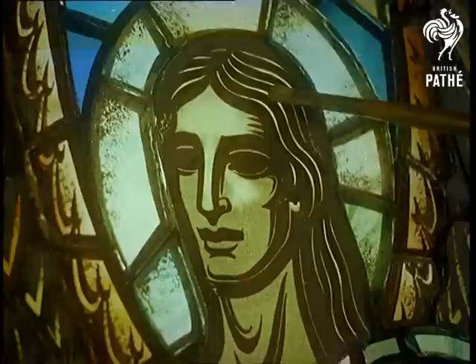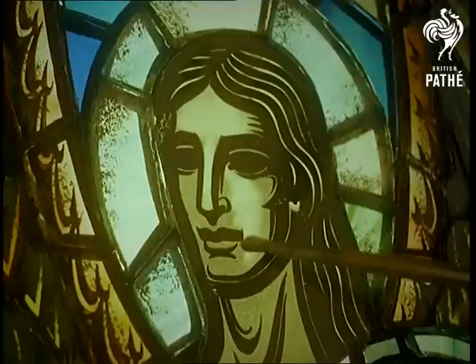Held together temporarily with beeswax, the pieced together window is then painted. Using a pigment of iron oxides with a ground glass base, the painter picks out the highlights to give modelling to the face.